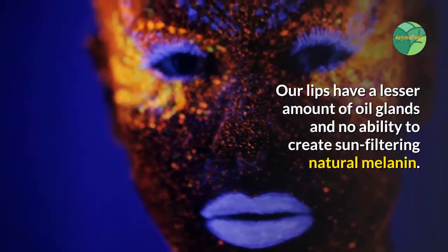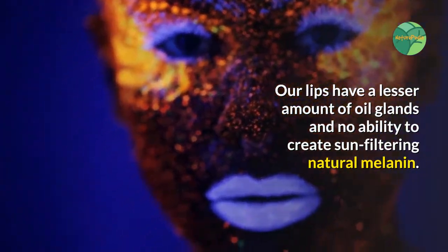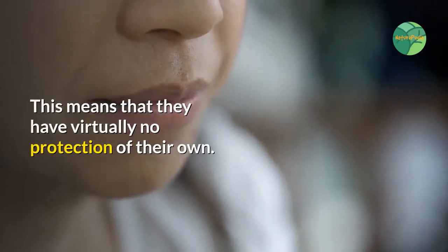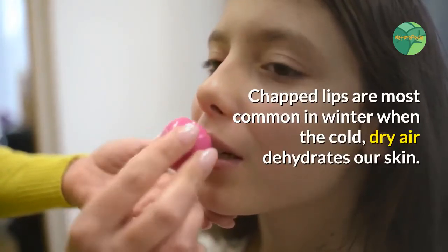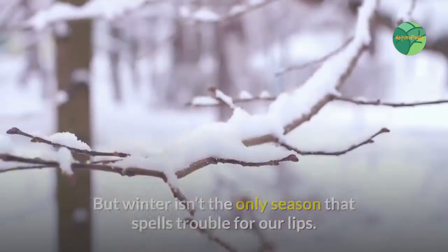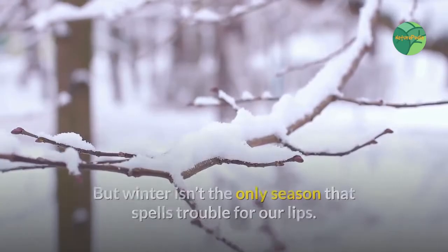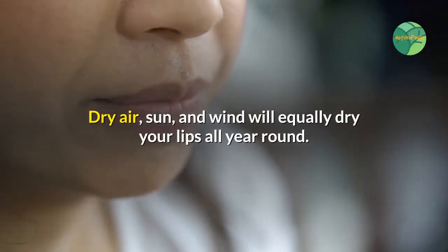Our lips have a lesser amount of oil glands and no ability to create sun-filtering natural melanin, which means they have virtually no protection of their own. Chapped lips are most common in winter when the cold, dry air dehydrates our skin. But winter isn't the only season that spells trouble — dry air, sun, and wind will equally dry your lips all year round.